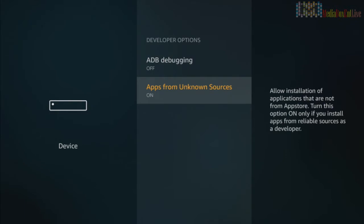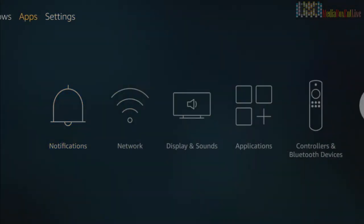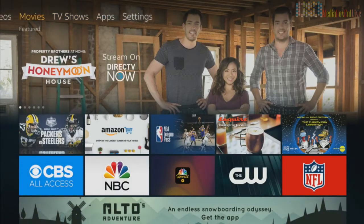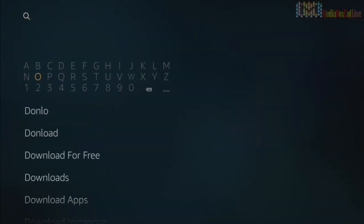Go to Developer Options and turn on Applications from Unknown Sources. It's off by default — you're going to turn it on. Now we're going to exit to the main menu and do a little search. We're going to go into the search.